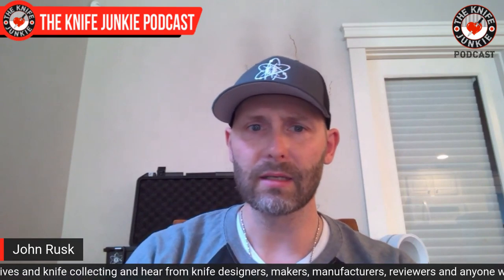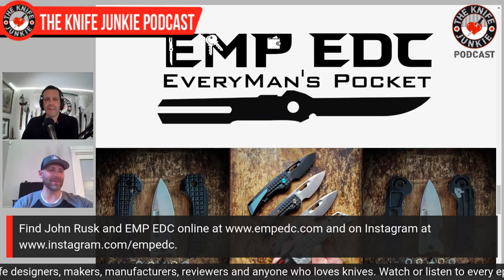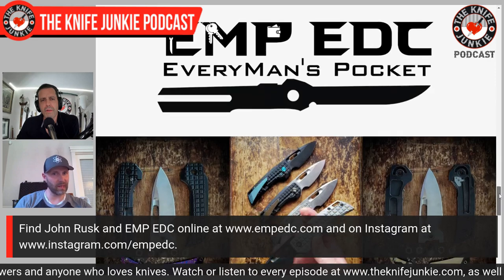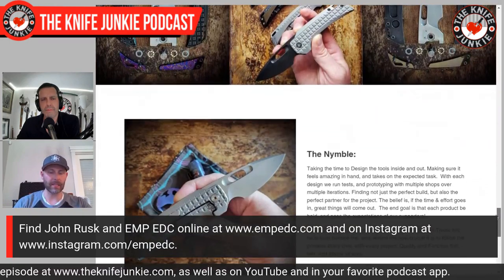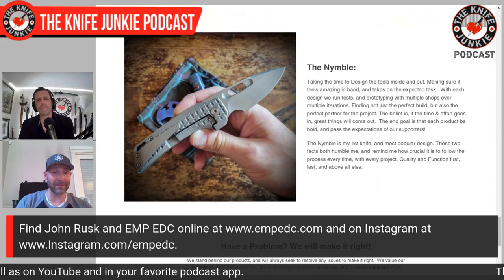And then we did that really nice belt satin finish that we do on them, as opposed to the really high gloss — kind of like, you ever seen a QSP Penguin? It has that super high, almost rainbowy gloss to it. I'm really happy with the belt satin we came up with, because that wasn't something QSP had really done before. A lot of things I've done with them are things they haven't done before, which has been fun — to push them and have them push me back. I came into this from being just a layman. I wasn't an engineer by trade or a knife designer by trade. I just designed something that I would love, and it turned out a lot of other people love it too.